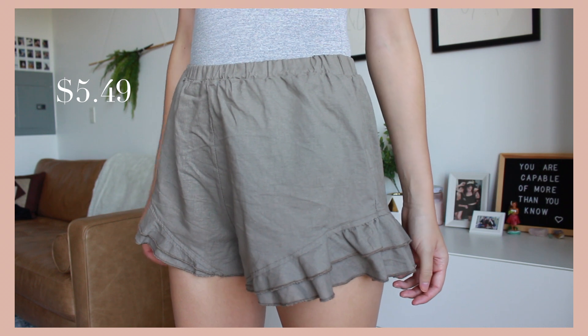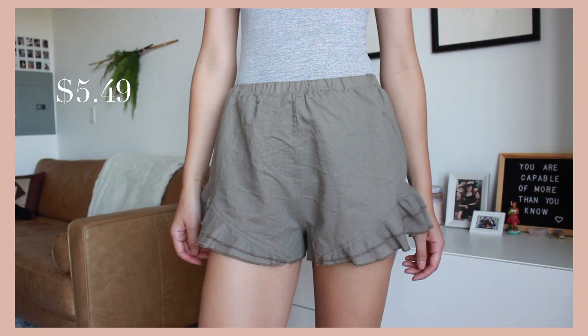Next up are these shorts. I've been eating a lot of pizza lately so these are a little snug. I love the details at the bottom — it's very flowy and cute. Very casual. I think that's my style this summer: just throw on casual.